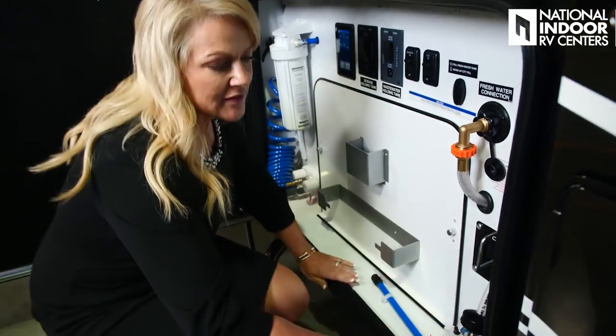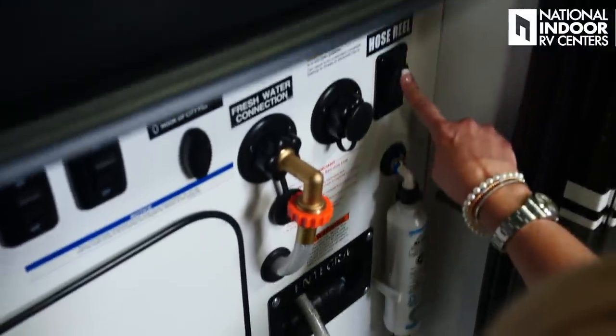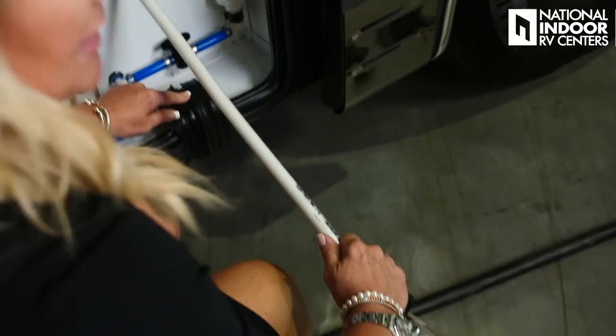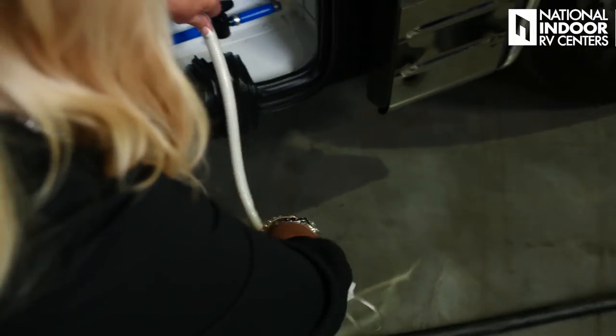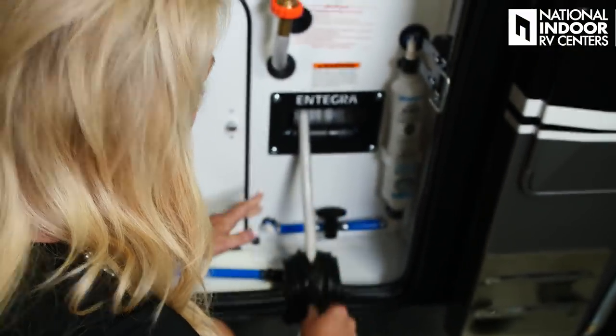I like how Integra labels everything nicely in the wet bay. I also love that Integra gives you a place for your soap, disinfectant, or gloves — I like to keep gloves and paper towels here. If you want to see how I hook up everything at a campground, go to my RVing 101 series, Part 3 for hookup and Part 4 for putting everything away. We have the refrigerator filter and the electric reel for our freshwater hose. I love that Integra gives us a nice rubber seal so we can push that through and not get any critters in our wet bay.